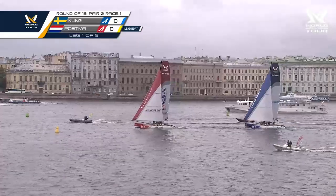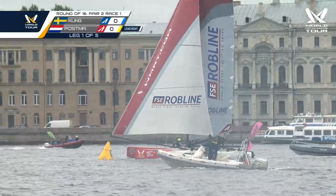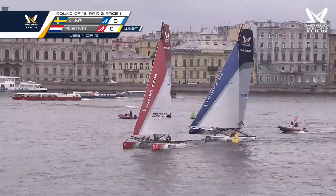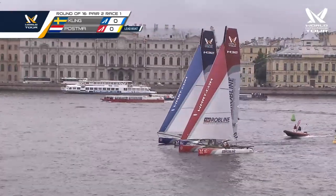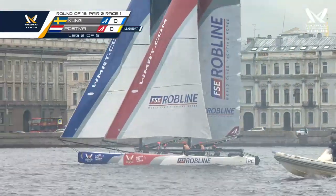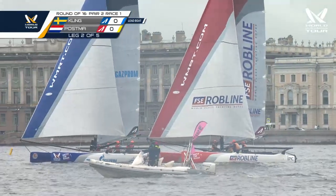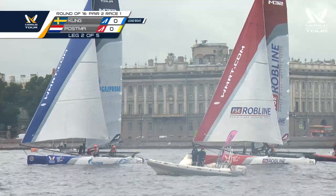That was very interesting — Kling got the puff first, accelerated up flying a hull, and he had a look in to leeward. And here he goes again — nice acceleration around the mark as Postma parks up, and Kling going straight over the top. Unbelievable. Postma thought he was doing the safe thing, but a little puff goes a long way in these conditions. Lead change — Kling now in charge of the race.